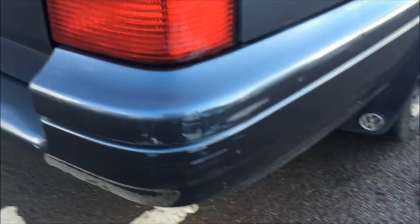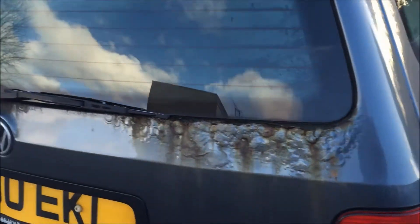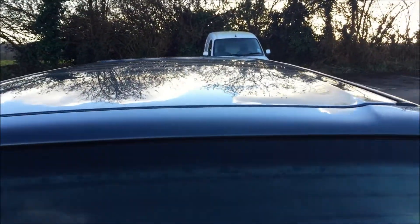There's a bumper graze here as you can see on the back, and the tailgate has got quite a lot of corrosion there as you can see on the vehicle.